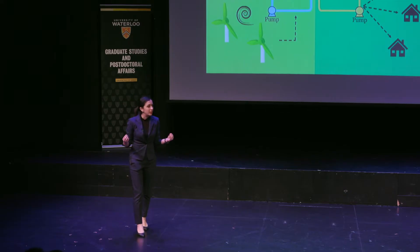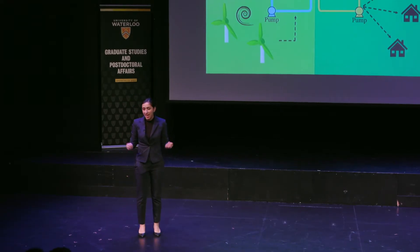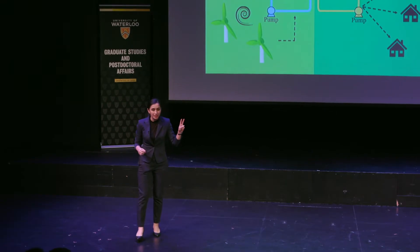Our sun is literally a powerhouse. After just two minutes of shining, it can provide the world's electricity for a year. It's truly amazing when you think about it.